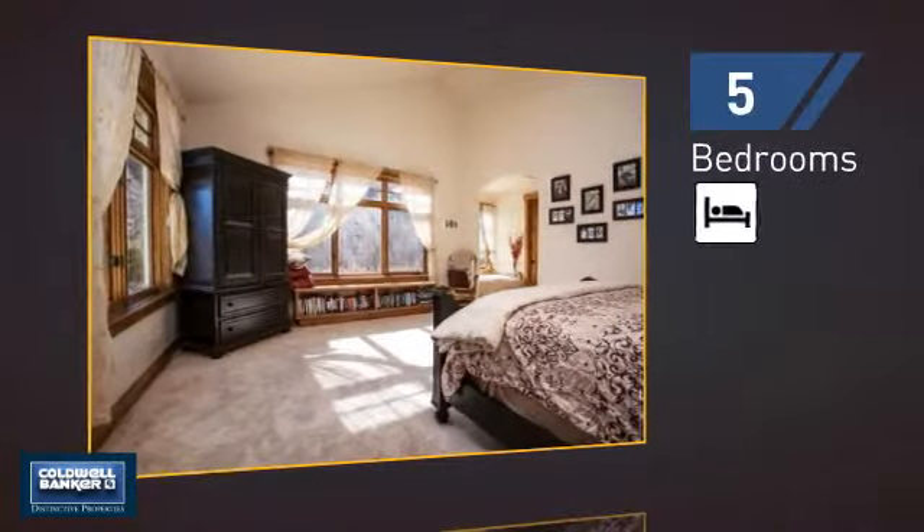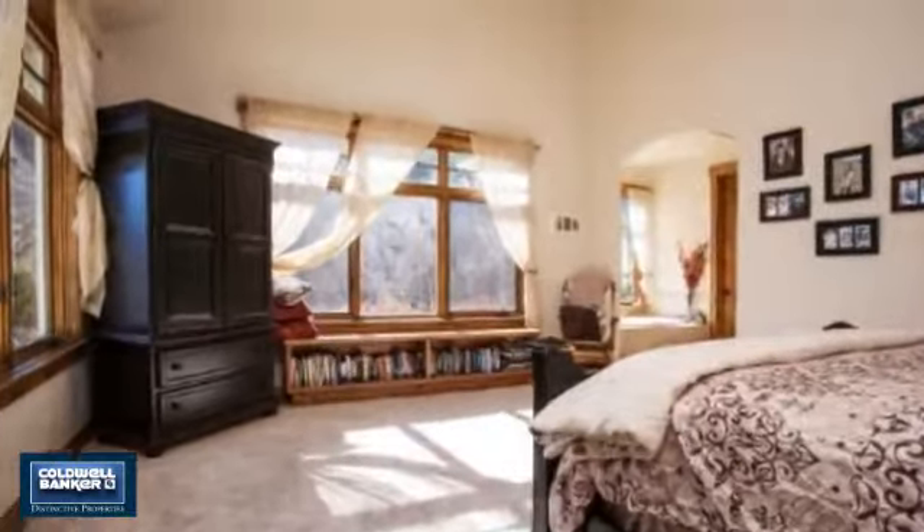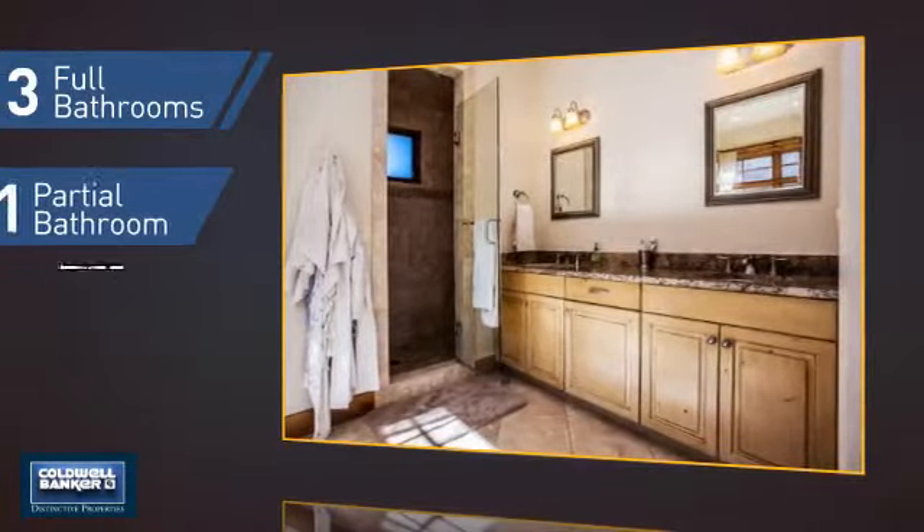Inside you'll find five bedrooms, so everyone has a private space to come home to, as well as three full bathrooms and one partial bathroom.